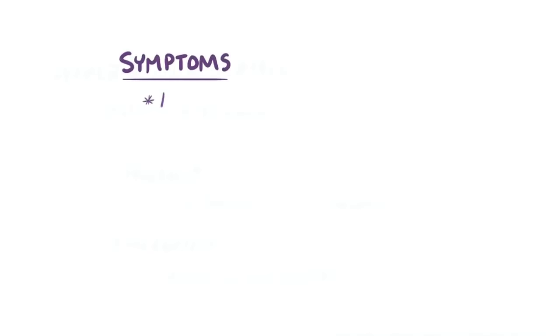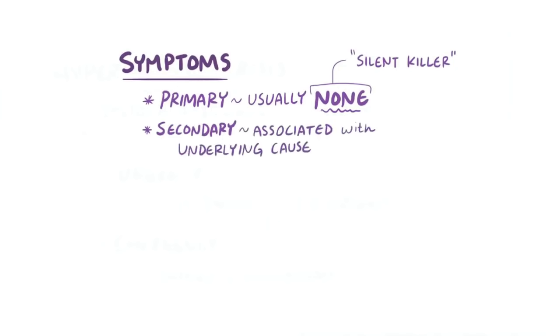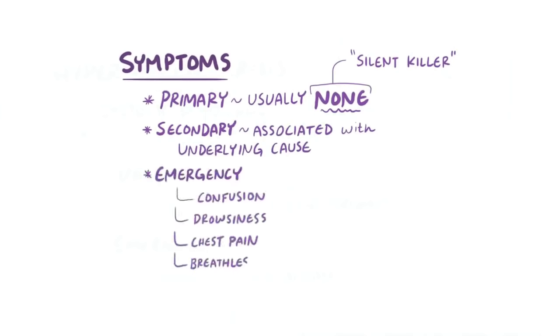Usually, primary hypertension isn't accompanied by any symptoms, which is why it's sometimes referred to as a silent killer. Secondary hypertension might involve a variety of symptoms associated with the underlying cause. Hypertensive emergency might involve symptoms like confusion, drowsiness, chest pain, and breathlessness.